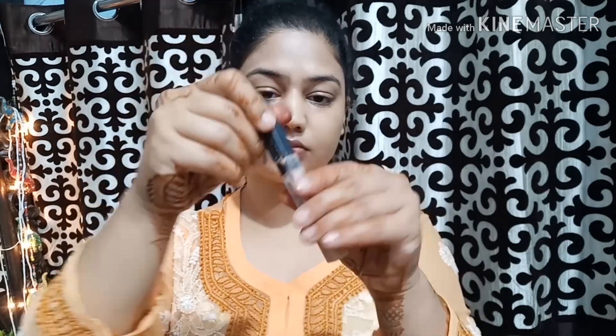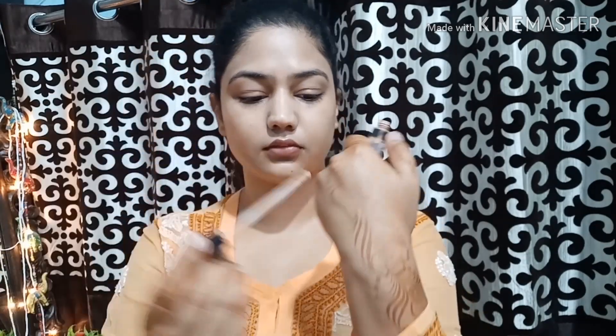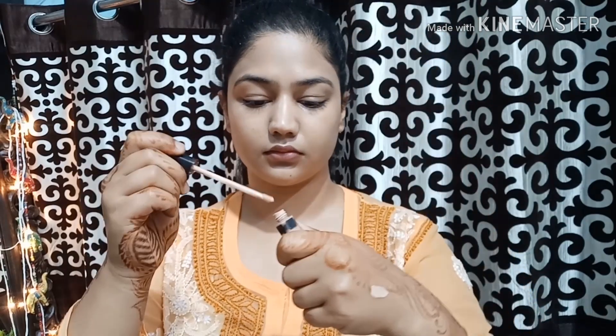The best thing about BB cream is that you can wear it for a long day, because college is a very hectic day. So the base is ready. Next, you can use concealer. This is Maybelline Fit Me. I don't use concealer here — the texture is very buttery and good — so I'm skipping it today.